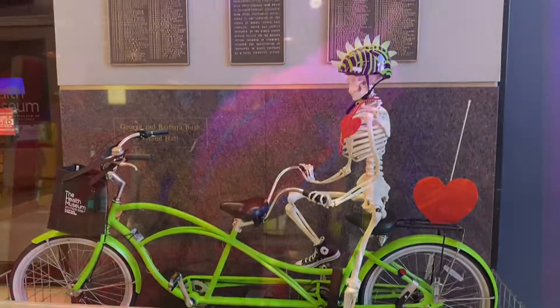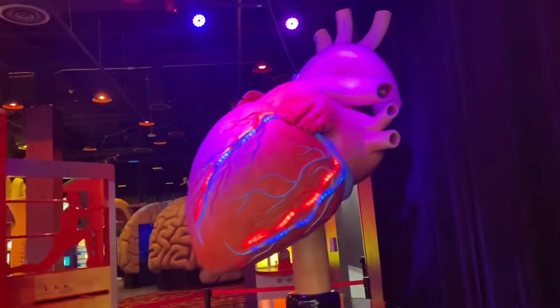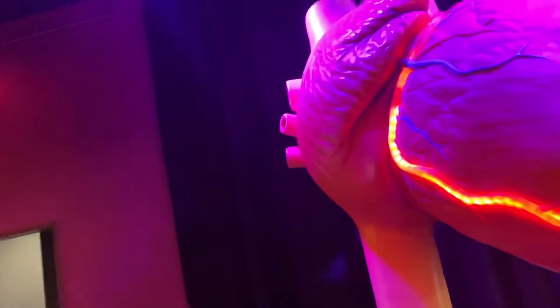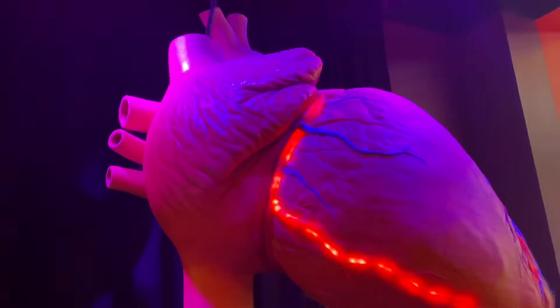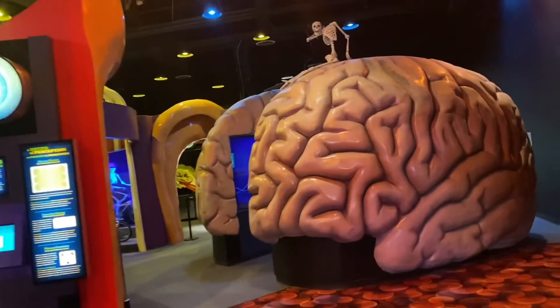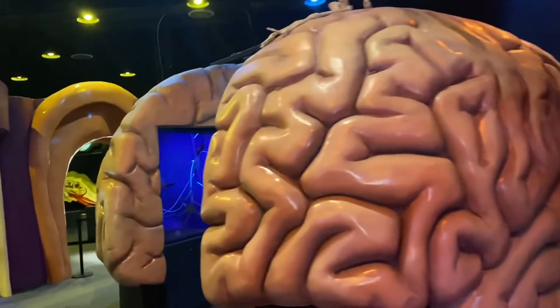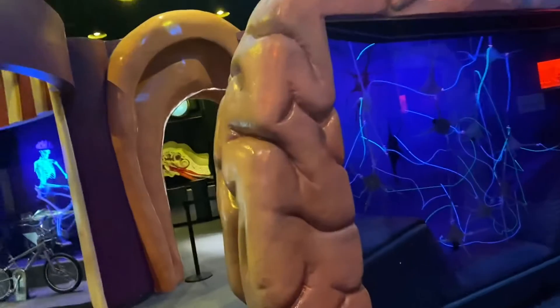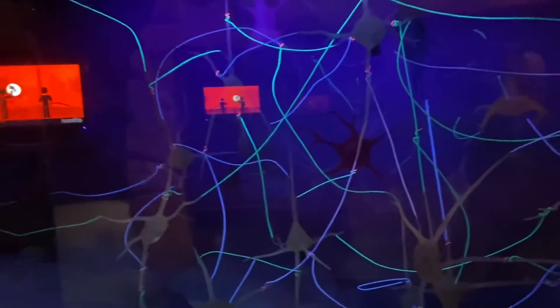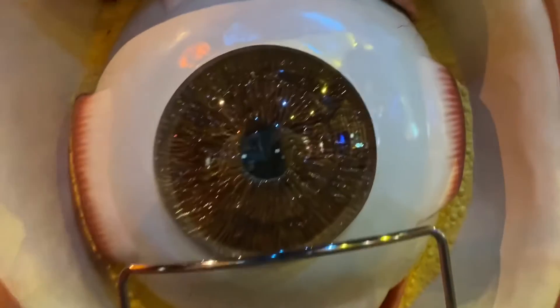That's the Health Museum. Got a big heart. Let's see what happens in the brain. Nice — these are the chemicals that make us feel good and motivate us to continue on the task of the brain.